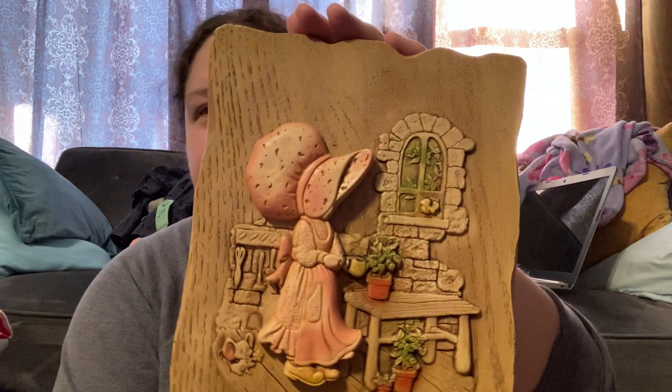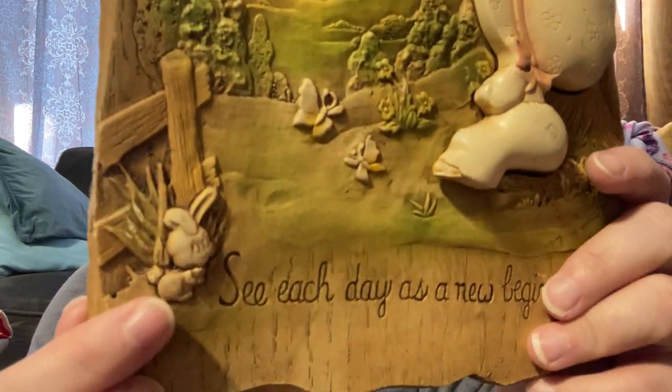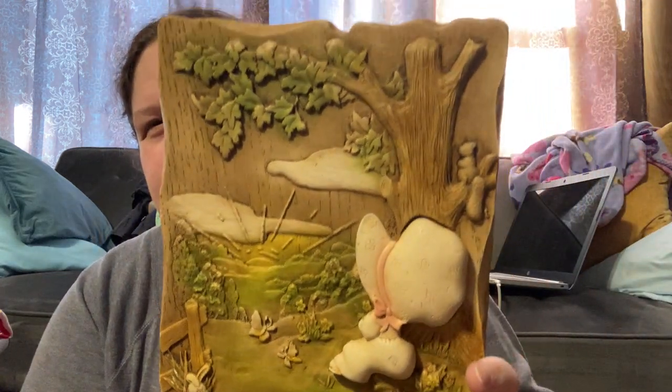This one says 'Start each day in a happy way' — super cute, it's like a molded piece, I'm not sure if it's plastic. And this one says 'See each day as a new beginning' — with the most adorable little rabbit. I don't think these are actually worth much but they're absolutely adorable and have those 70s vibes.